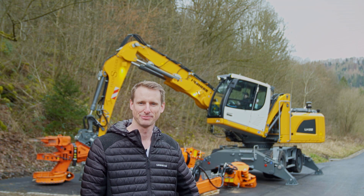Hello, my name is Tobias. I'm here in beautiful Austria to show you the LH22 industry machine for tree care application.